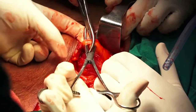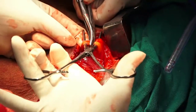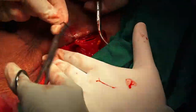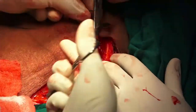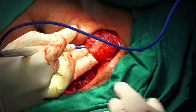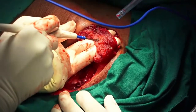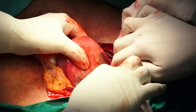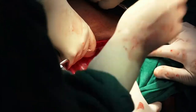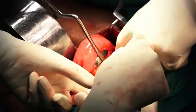Similarly, the inferior epigastric artery on the left side was clamped, cut, and ligated, and the left rectus abdominis muscle was also cut. The uterus is then held with uterus-holding forceps.